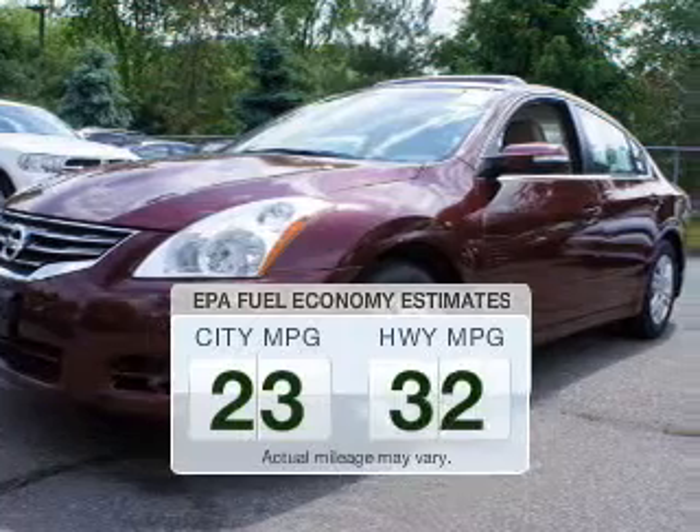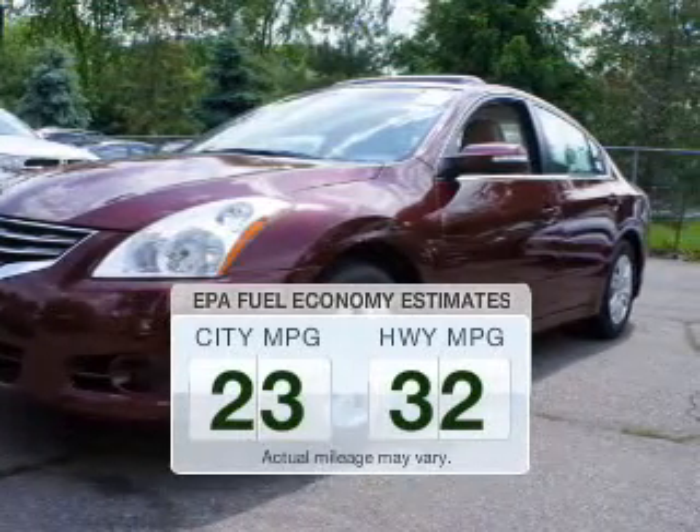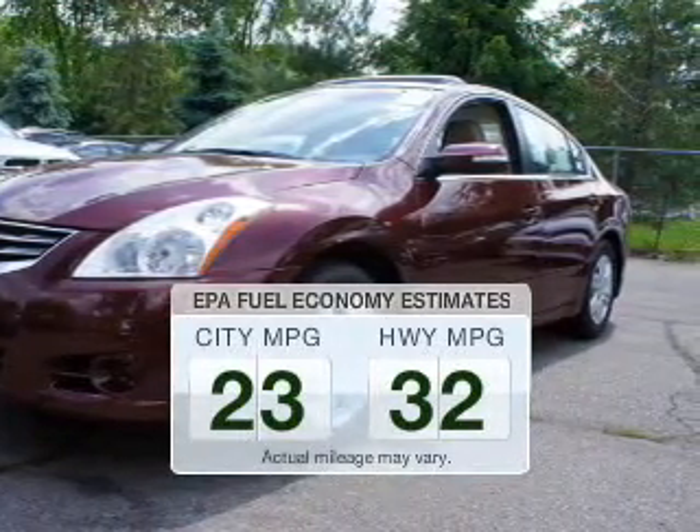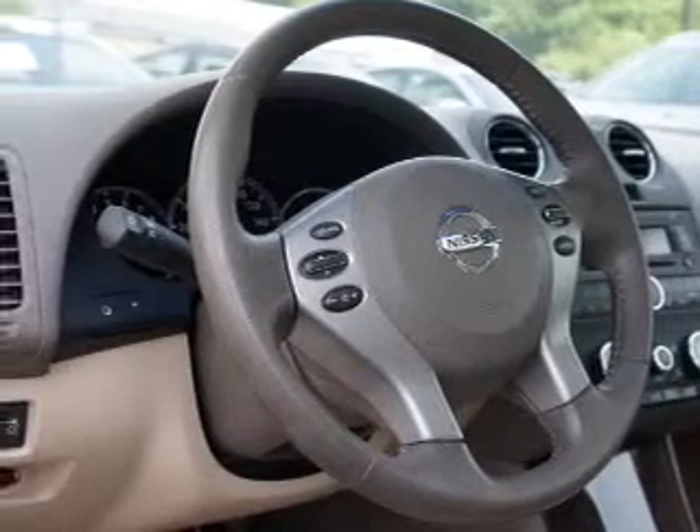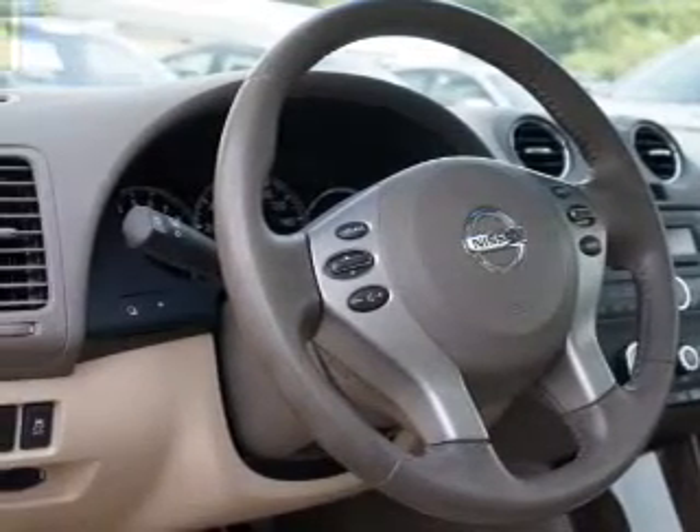Better gas mileage means better long-term driving, and this ride delivers with a great low fuel consumption rate. The powertrain includes front-wheel drive with an efficient four-cylinder engine connected to a smooth-shifting automatic transmission. You will appreciate the safety feature of anti-lock brakes.